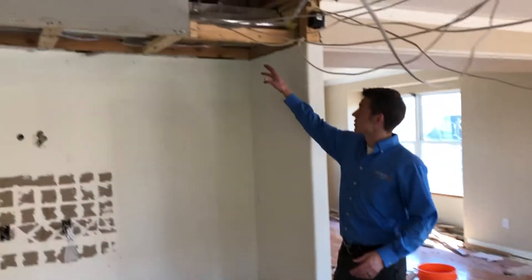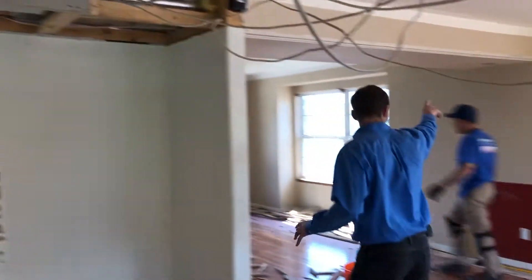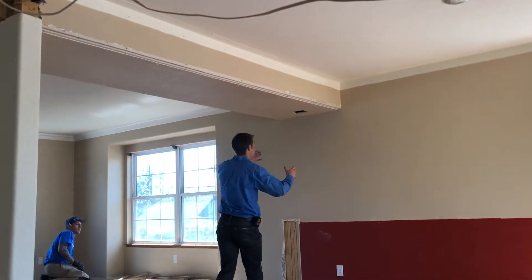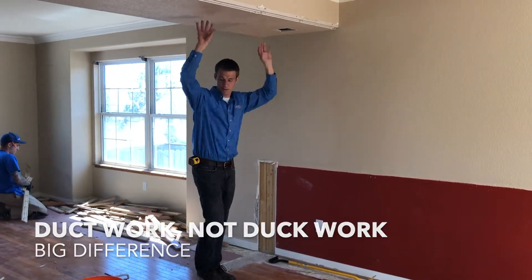But the problem I was talking about is that we've got this soffit here — it's the part that extends down below and hides all this stuff. What I did is I drilled a hole over here before the job started to make sure that we could get a double oven over here. We determined that there was ductwork and metal up in there, so we can't do that. So we're just going to keep it underneath there and not remove this.